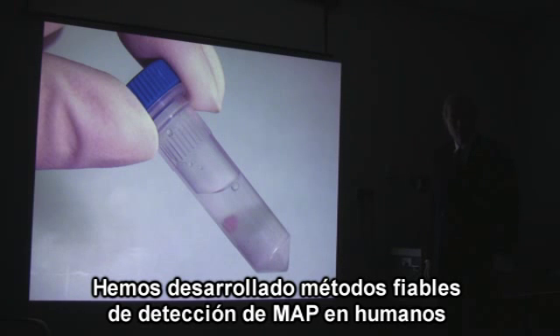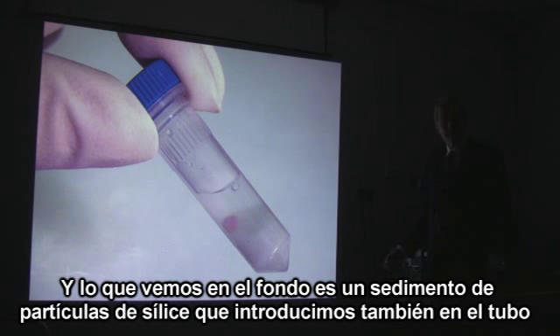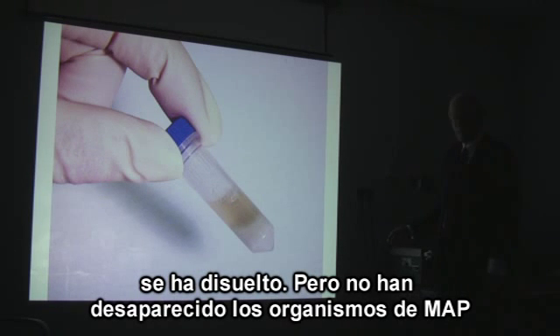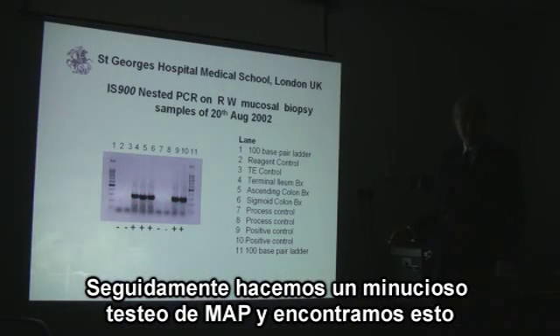We developed methods that are reliable for detecting MAP in humans. A fresh biopsy is obtained during a colonoscopy from somebody with Crohn's disease. It is incubated for two hours in a mixture of detergents and a strong enzyme along with a slurry of silica particles. The human tissue is dissolved, but the MAP bugs are not. To release the MAP DNA, the sample is placed in an instrument that spins, heats the tube through silica particle collisions, and smashes the MAP bugs open to release their DNA.